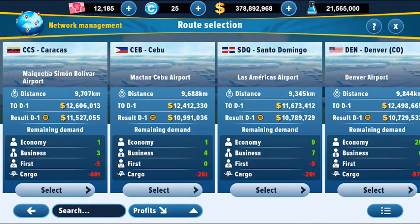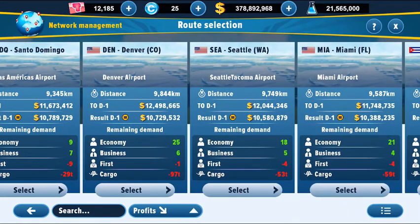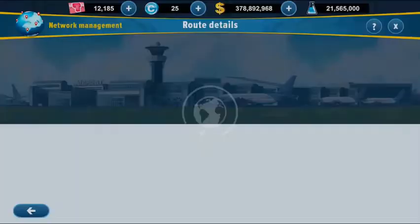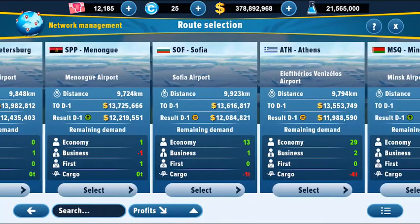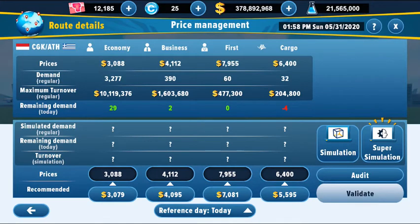I'm choosing another route — for example, Istanbul to Miami. Check the prices, take some notes, then go back and choose another random route. From Jakarta to Athens, maybe. The prices there are $3,088, $4,112, $7,955, and $6,400 for carrying cargo.